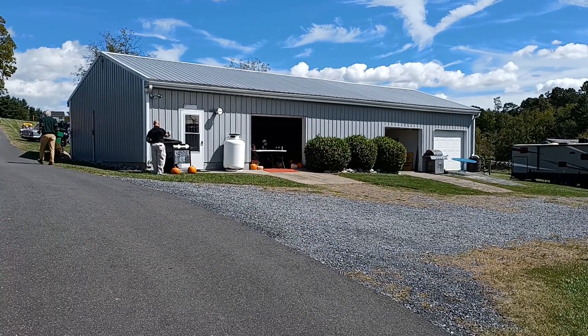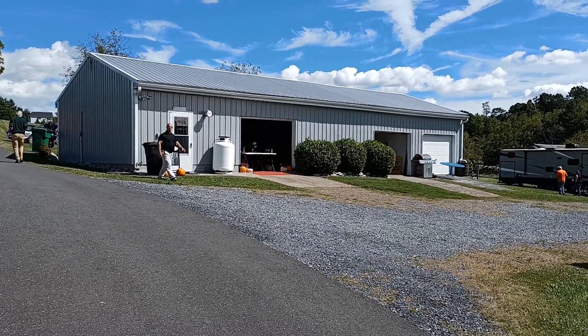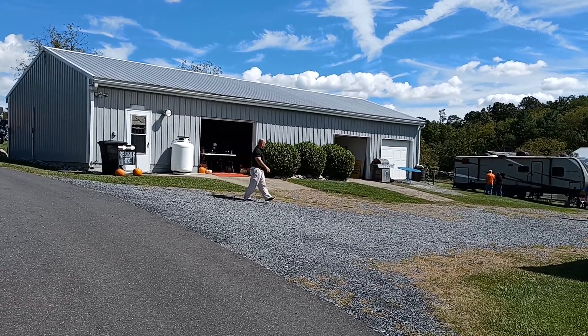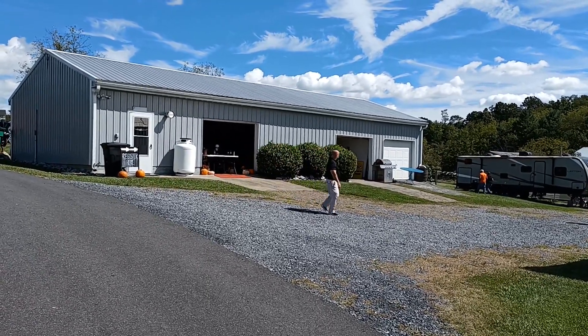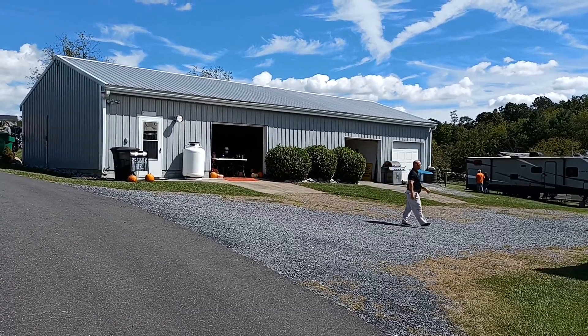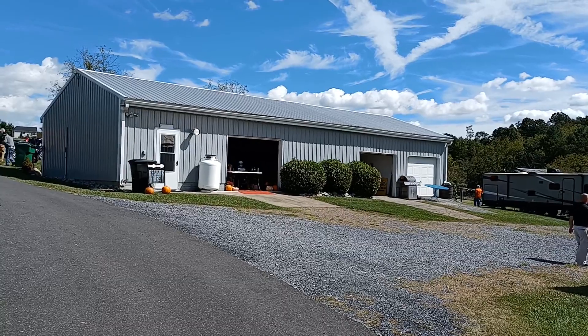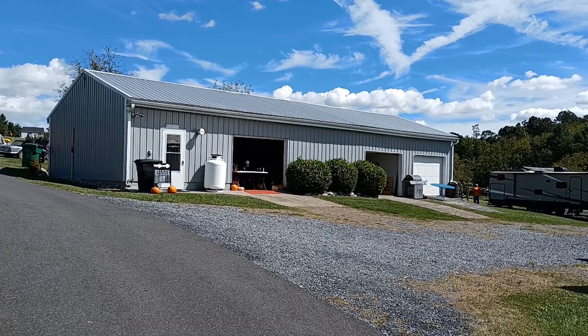It's Saturday, September the 25th, and we're over here at Jimmy Rimmel's barn show. He's nice enough, once a year he'll have a gathering of all kinds of cars. We've got classics, we've got hot rods, we've got some high-end dollar cars here, a little bit of everything.